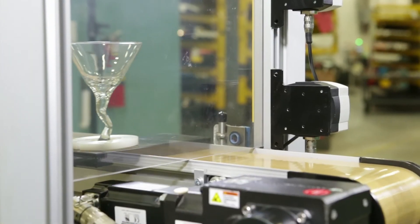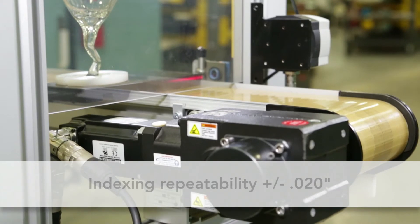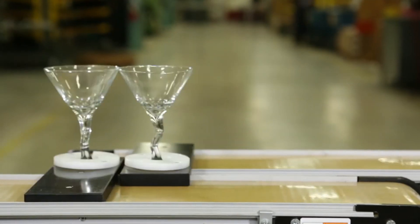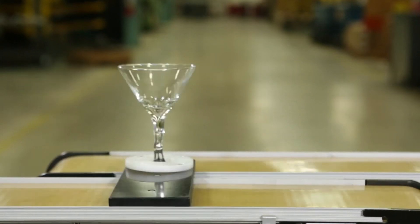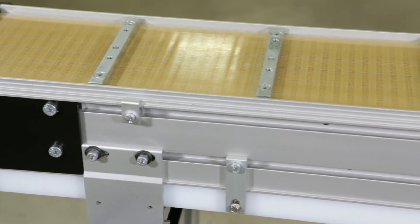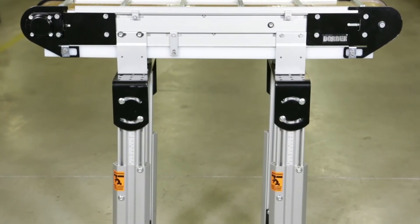The conveyor package with servo motor provides indexing repeatability of plus or minus 2 hundredths of an inch and is rated for 100 indexes per minute. 4,200 Precision Move Conveyors are available with a variety of guiding options, stands, and accessories.